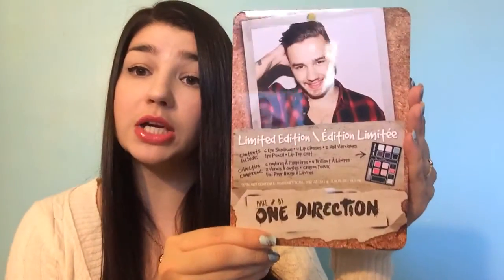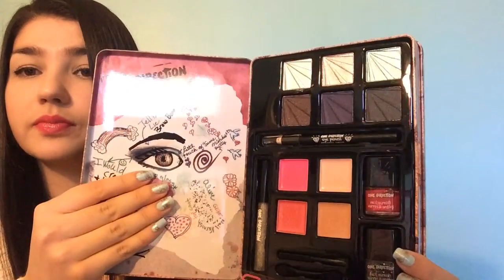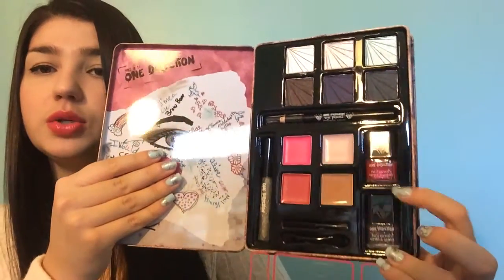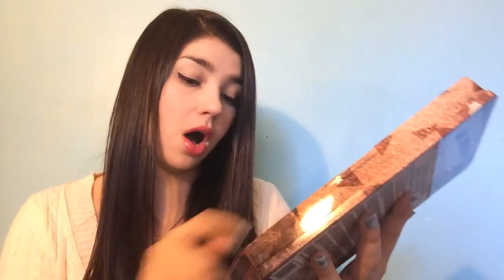Another cool thing from BrandBacker came in one box but three little packages — it's a One Direction limited edition makeup set, looks like they did it for the holidays. It has four eye shadows, four lip products, two nail polishes, one pencil, and a gloss. They sent me three of these, all the same but each has a different guy from One Direction on it. I'll be doing a review on my blog for this as well.